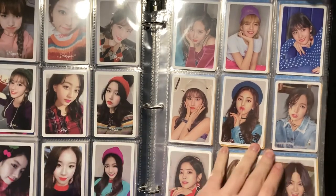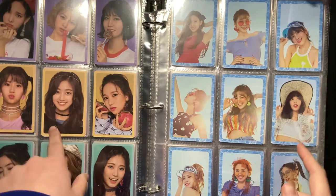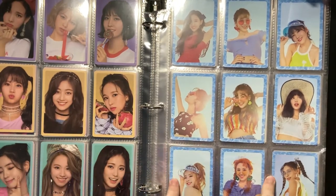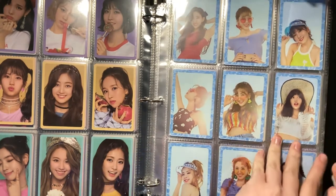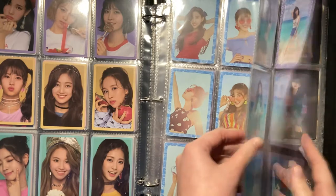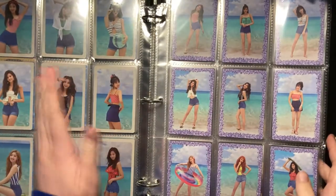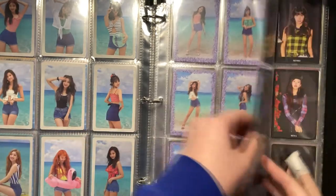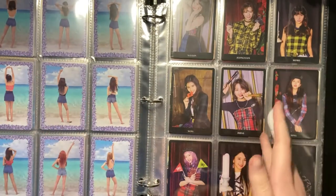Then we've got Signal, Twicetagram, Merry & Happy, and What Is Love. The second What Is Love, Summer Nights — I really like that one, the water border is nice and blue is my favorite color. Then Summer Nights versions, and then Yes or Yes A, B, and C. I also really like this set.